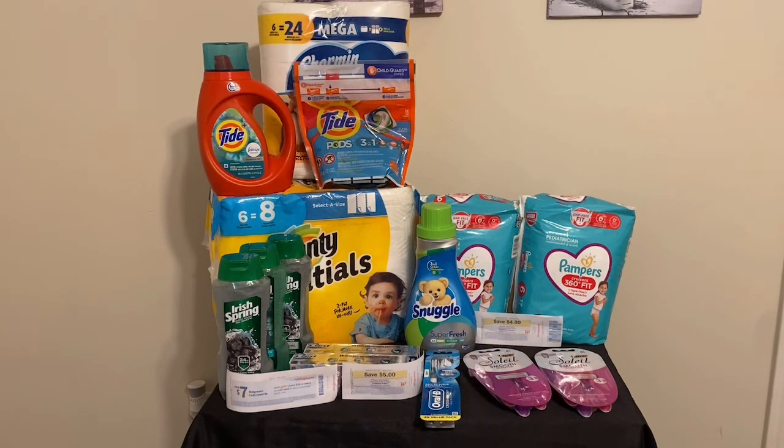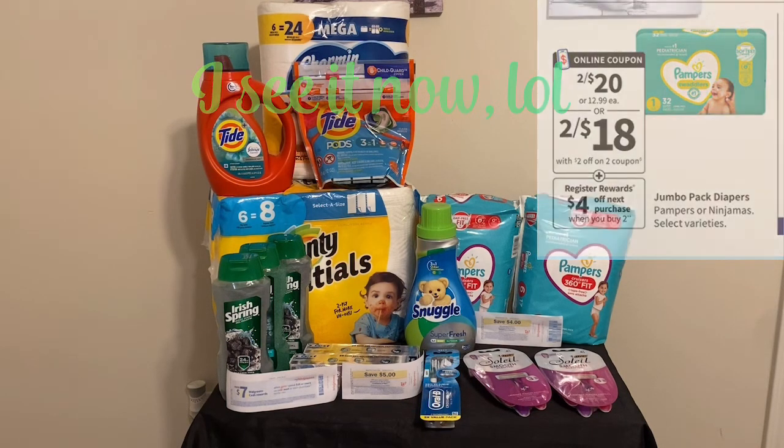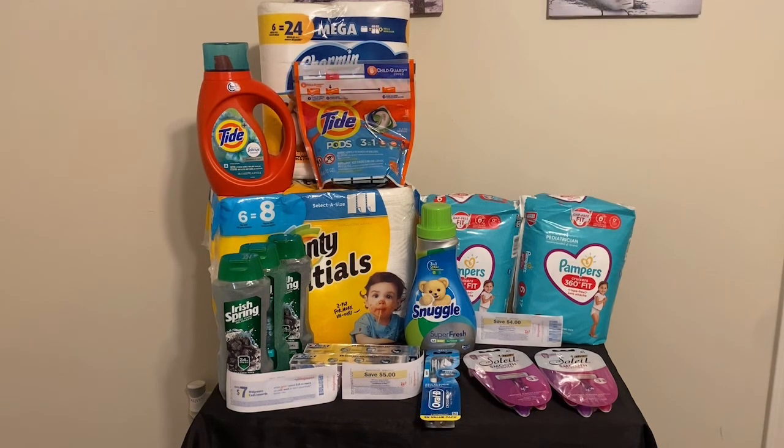Up next, we have the Pampers. These were marked $2 for $18 in the store, but they ring up $2 for $20. So I'll give you the math on how they ring up: $2 for $20, and there is a $5 off two digital coupon in my Walgreens folder. That brought it down to $15 out of pocket. I got back a $4 manufacturer coupon. Final cost on the two Pampers is $11 for both, or just $5.50 each.